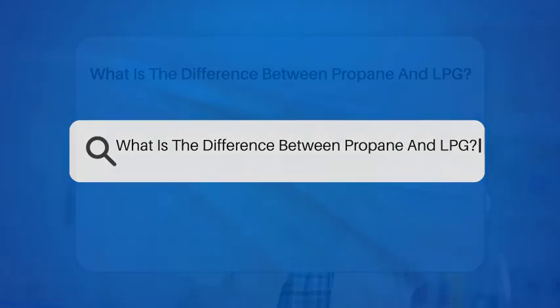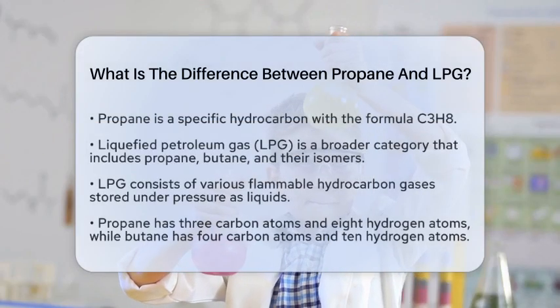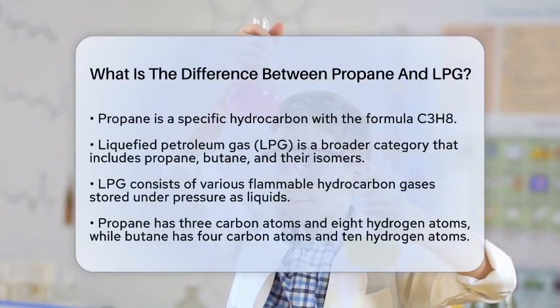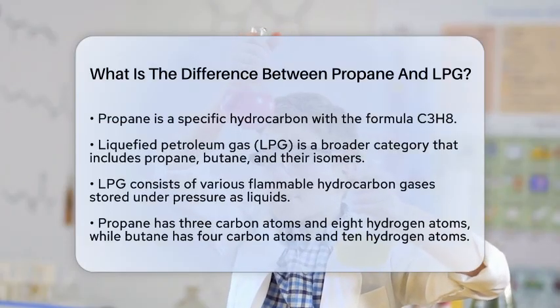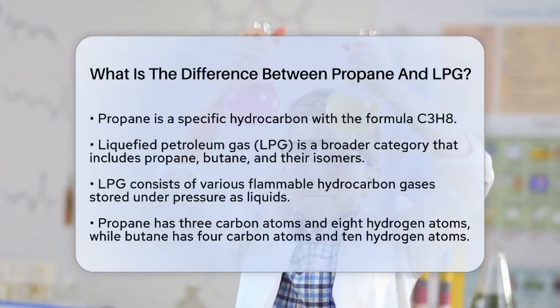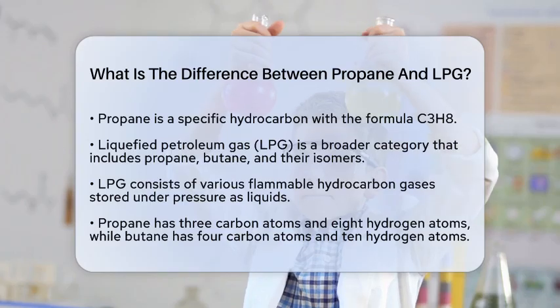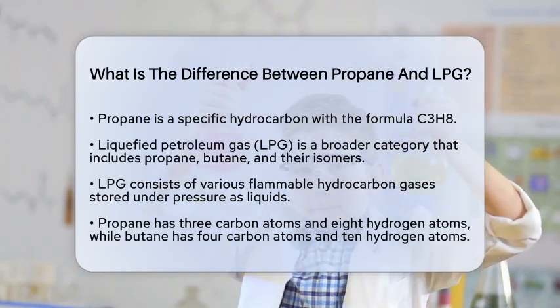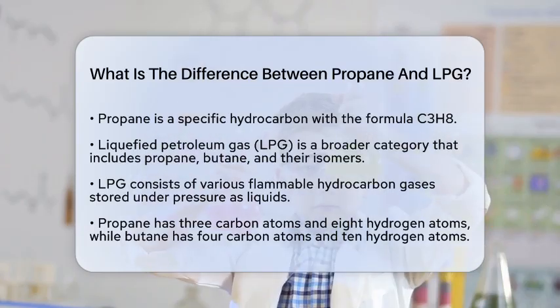What is the difference between propane and LPG? Have you ever wondered what sets propane apart from liquefied petroleum gas? Propane is a specific type of hydrocarbon with the chemical formula C3H8. It is part of a larger family known as liquefied petroleum gas, often abbreviated as LPG.